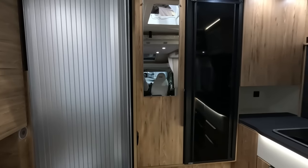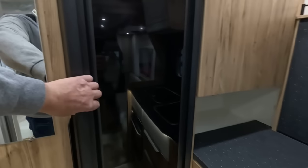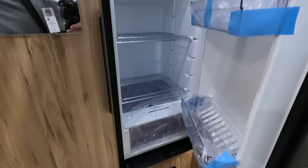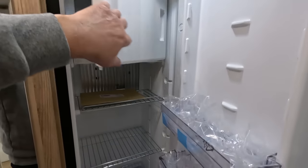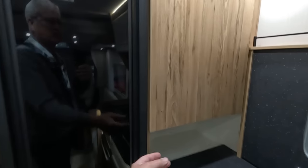Feels very stylish in here. There's a mirror and a good-sized fridge — I say massive but it's our size fridge, a compressor fridge. It's the same fridge we've got. The doors open both ways.